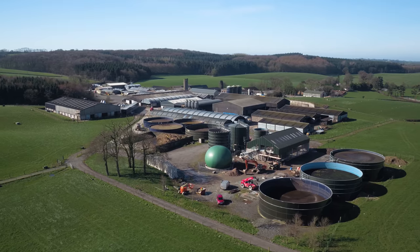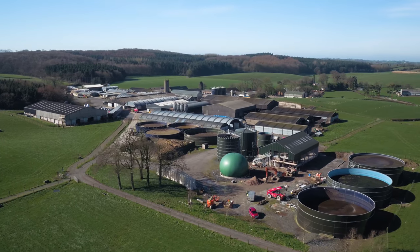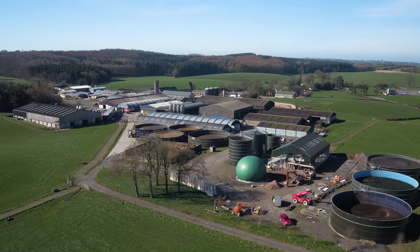Here at AFBI we have a 70 hectare dairy grazing platform on which we undertake a range of research activity focusing on improving grass growth and utilisation in dairy systems.